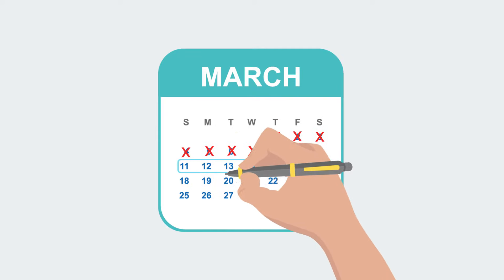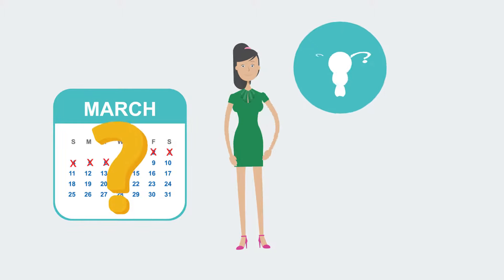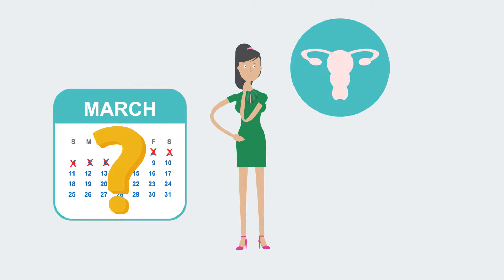When trying for a baby, many women start by tracking their cycle. But how can you be sure if and when you are ovulating?